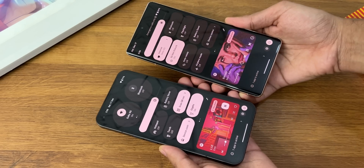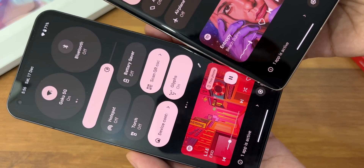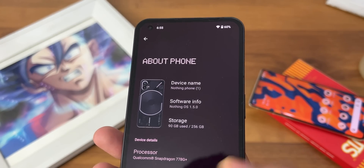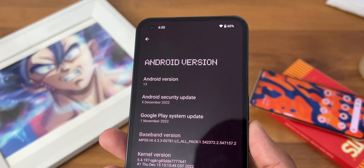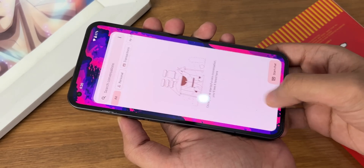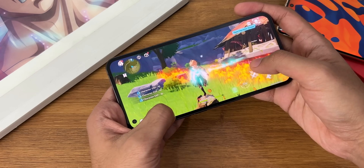Nothing OS 1.5 for Phone 1 is now live, and Nothing has made some unique changes on top of the pixel-ish interface. It is still in beta and there are some small lags and hiccups, which is fine. The stable software is due in the first half of next year, so it's worth waiting for.